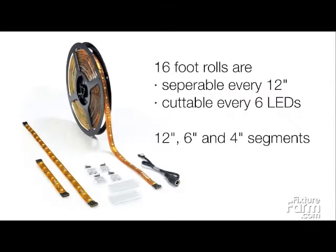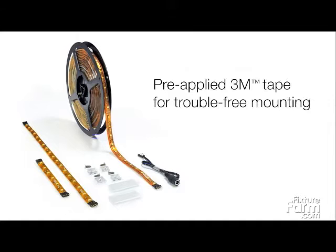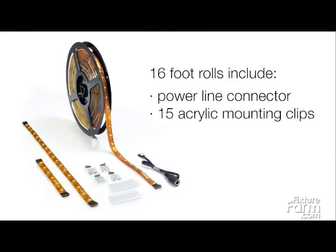Sold in 16-foot rolls, 12-inch, 6-inch, and 4-inch segments, LED TapeLight comes standard with pre-applied 3M tape for trouble-free mounting. Every 16-foot roll includes a power-line connector and 15 clear acrylic mounting clips.